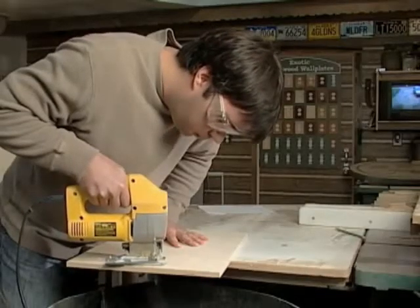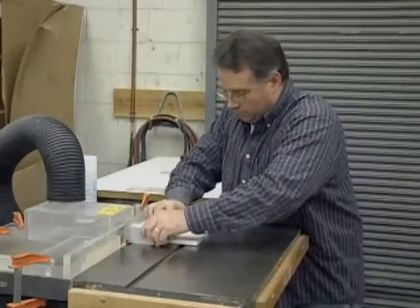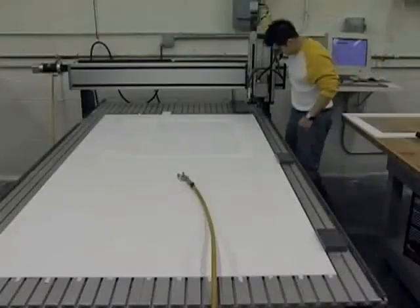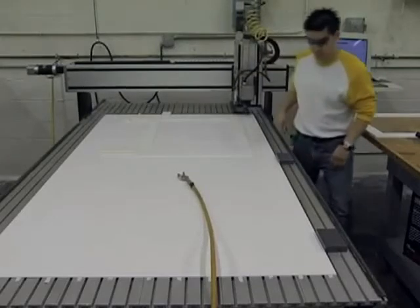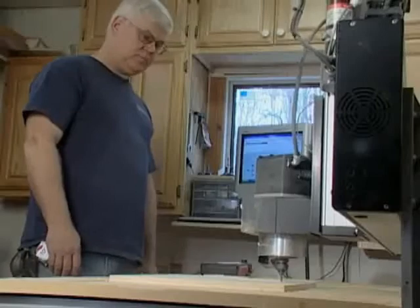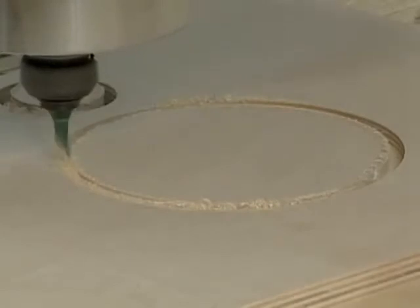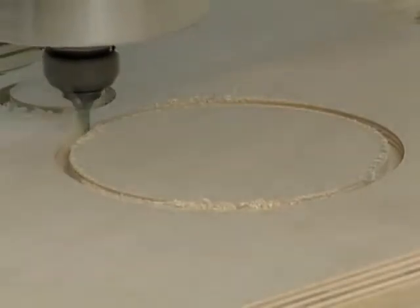If you're tired of manufacturing products with hand tools and tired of losing work to competitors who are underbidding you, then it's time to automate the cutting process. Cut with greater accuracy, faster production speed, and expand your business into new markets by cutting parts you cannot cut by hand.